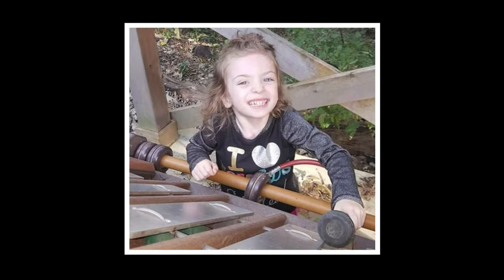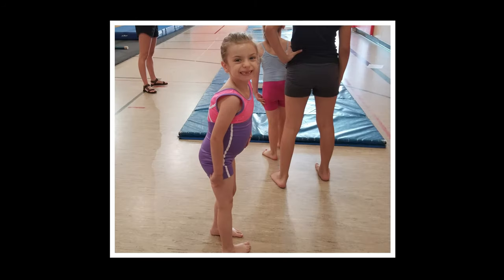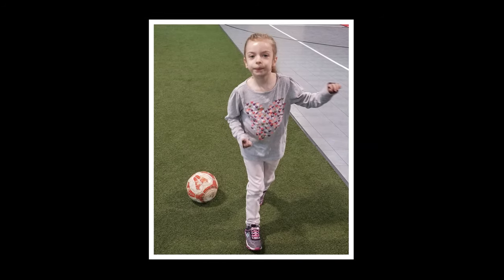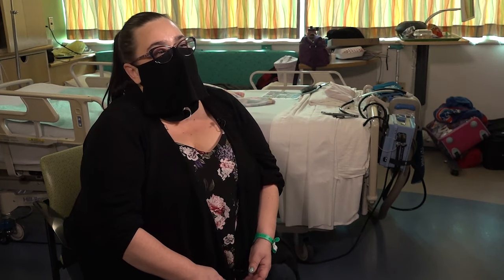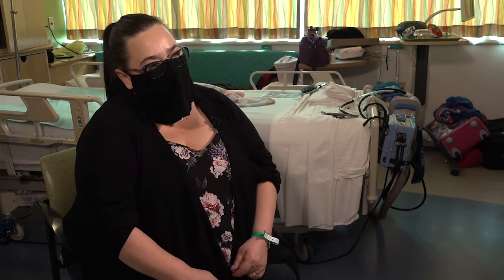The family went to another physician at a different hospital, who said they'd just watch it and let her grow. When she was four years old, she had another MRI and received the same advice — wait and watch. Now at nine years old, Addie has severe scoliosis and it became emergency surgery, a whirlwind in the last five months compared to the eight years they had been watching it.